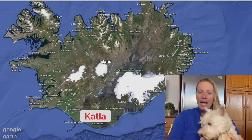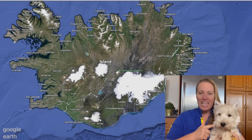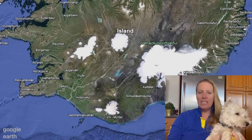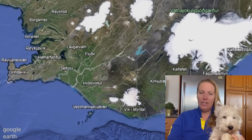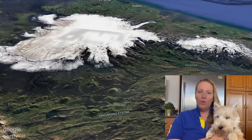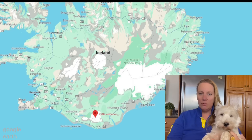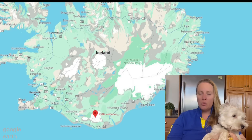Katla is a large, active subglacial volcano located in southern Iceland beneath the Myrdalsjökull glacier. It's a volcano underneath a glacier, and that glacier is a lot of weight - it can help keep the lid on the volcano, like a caprock layer. It's one of the most powerful volcanoes in Iceland, with a caldera that has a diameter of about 10 kilometers - that's six miles.